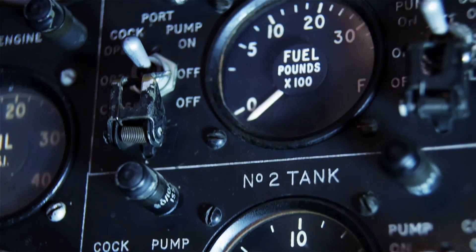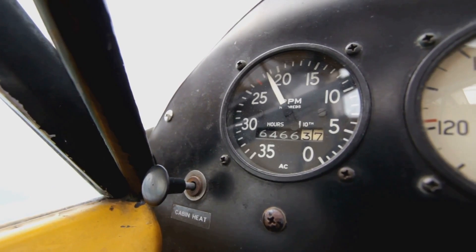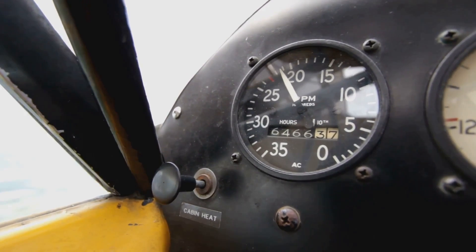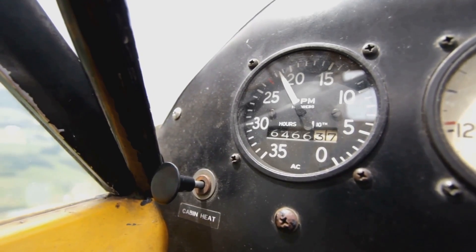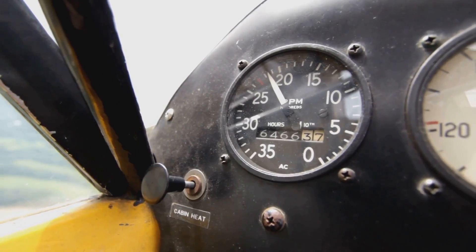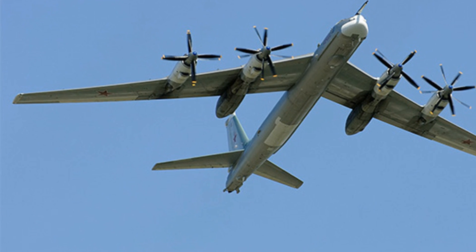One of the main advantages of turboprop engines is their superior fuel efficiency at lower altitudes. Unlike jet engines that consume a lot of fuel at lower altitudes, turboprop engines are designed to be at their most efficient in these conditions. This makes them ideal for shorter flights where the aircraft doesn't climb to high altitudes.